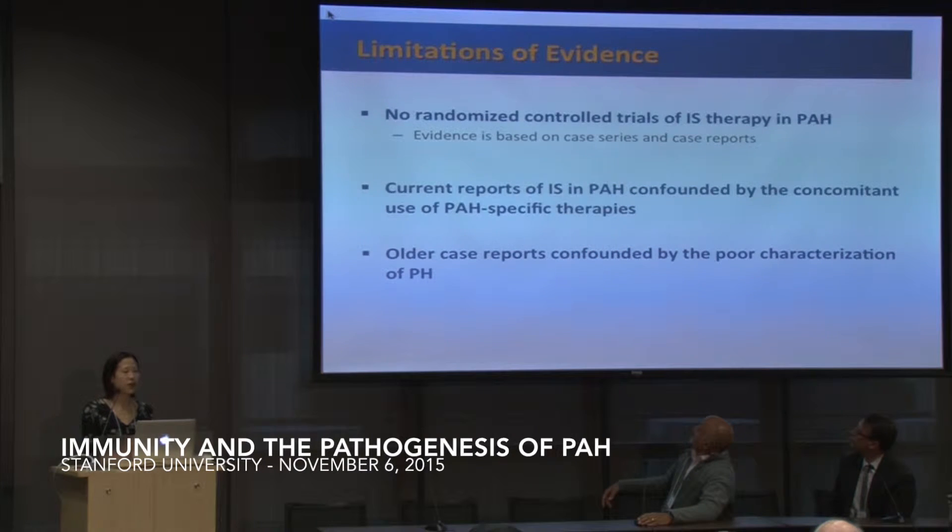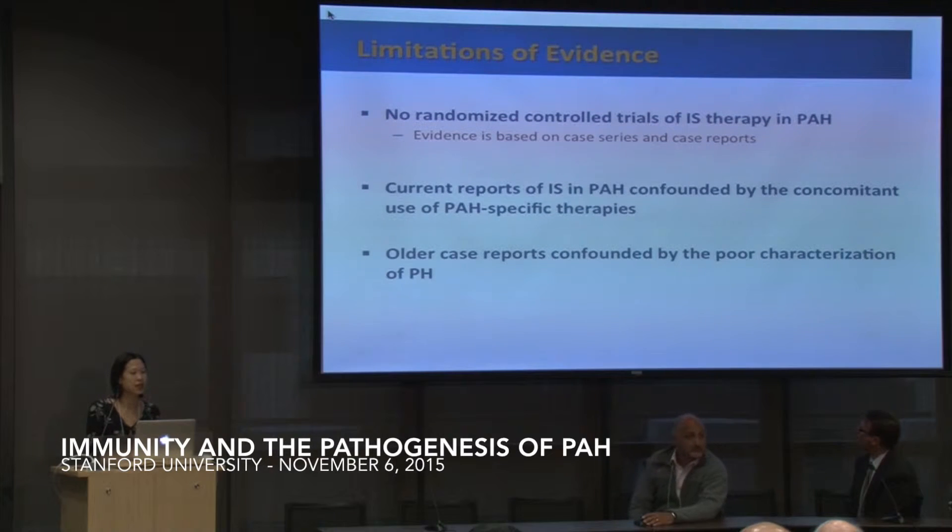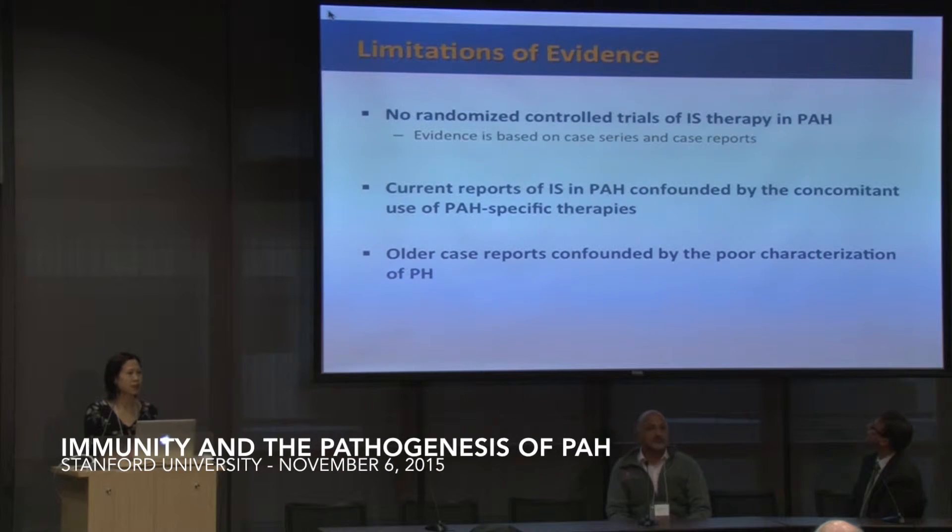Thus far, there have not been any completed randomized control trials of immunosuppressive therapy for PAH, and all the evidence is based on case reports and case series. The current reports are also confounded by the concurrent use of PAH-specific therapies, though combination therapy may be where we should be going. Older case reports are further confounded by the poor characterization of PAH.